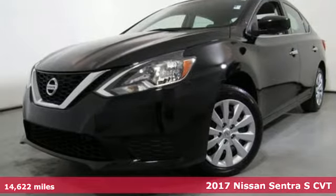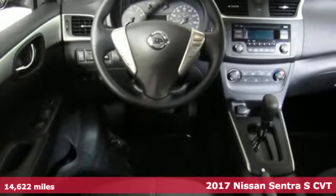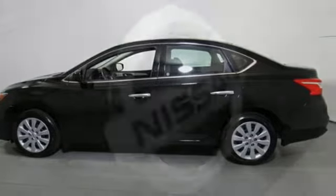Here's a 2017 Nissan Sentra. Who says your commuter car has to be a commuter car? Upgrade your drive with this Sentra. It's equipped for all your driving needs and wants.